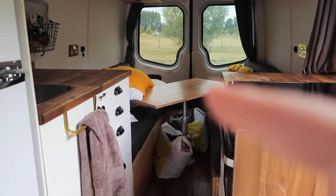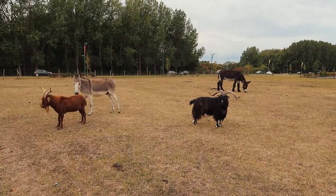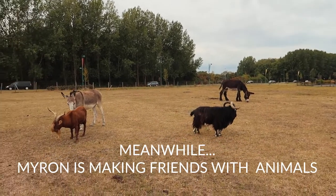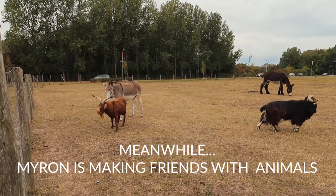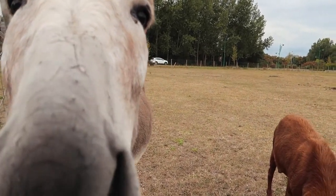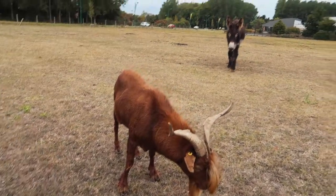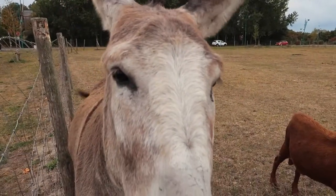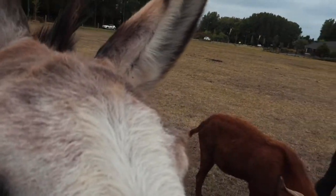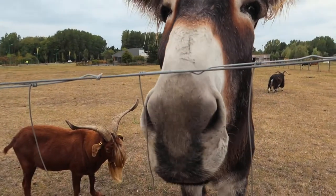We've got washing that can't fit under the bed because we have so much. Look at that donkey — he's huge, he's like a horse. And two cute little goats. Hey boy, you can't eat it, it's a camera.